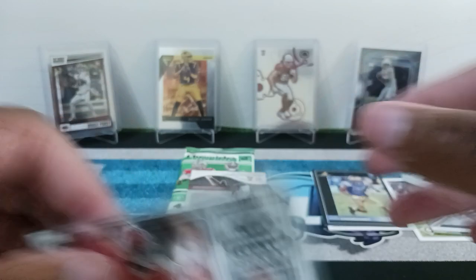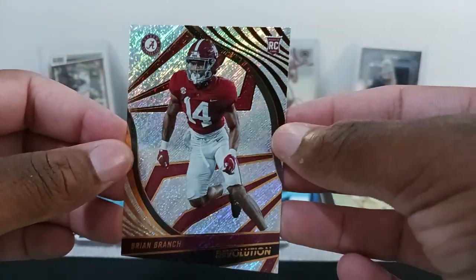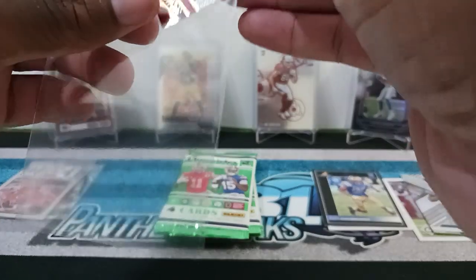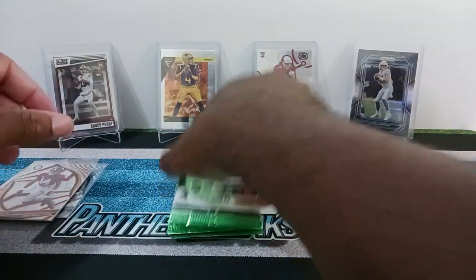Who knows, I might get another box of these draft picks. And then we have another Revolution — Brian Branch. These cards are really, really good looking. This one's not numbered, but that is okay. I'm digging these Revolution cards. Definitely the best thing about this product, in my opinion.